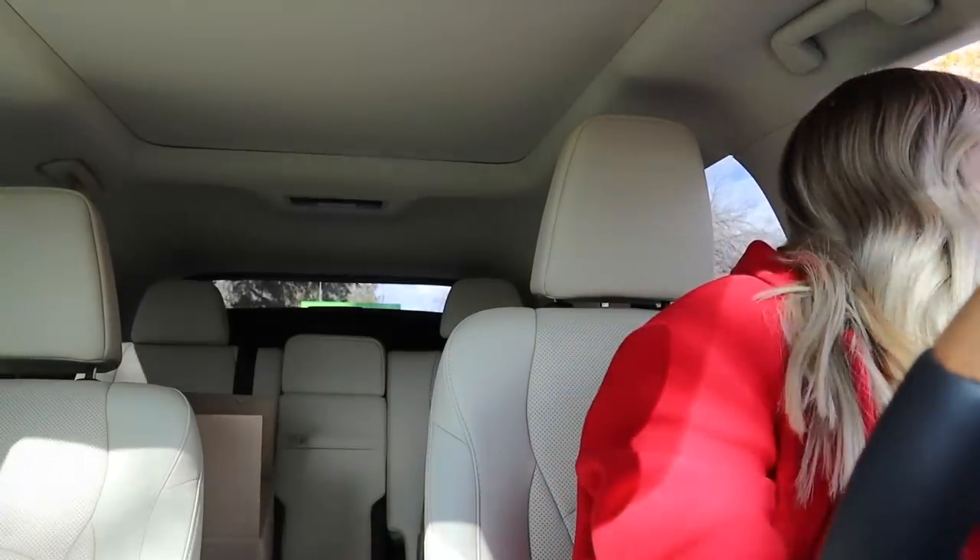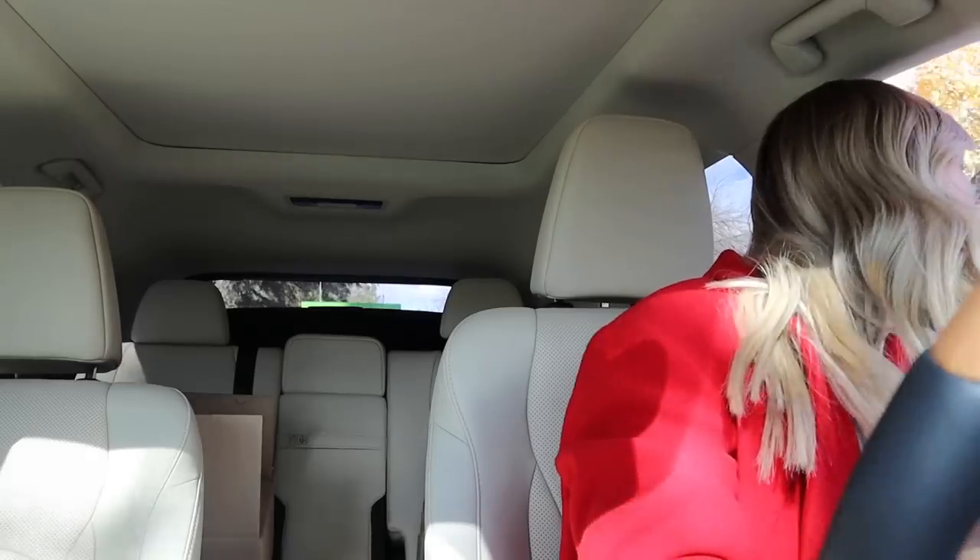Starting holiday shopping off with good old Starbucks. I get a grande caramel brûlée latte, hot. It's like a windstorm outside — the weather app is saying extra windy and it for sure is. Christmas decor shopping starts with a holiday drink. My go-to has been the caramel brûlée latte.